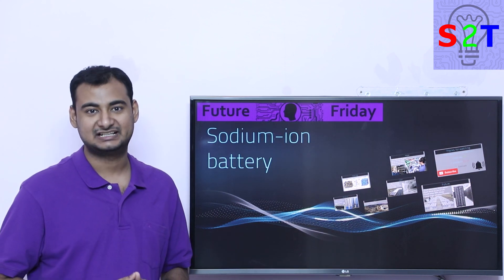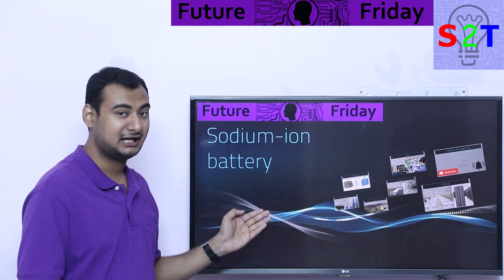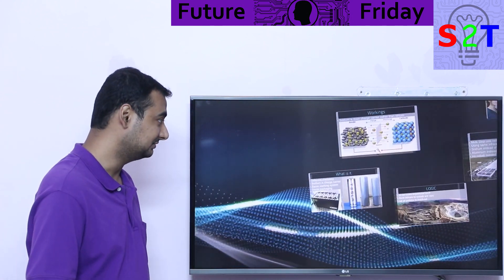Hello everybody, welcome to my channel Science2Technology. In today's show, Future Friday, we're going to talk about sodium-ion batteries, and I cannot tell you how many times I got the request to do this.